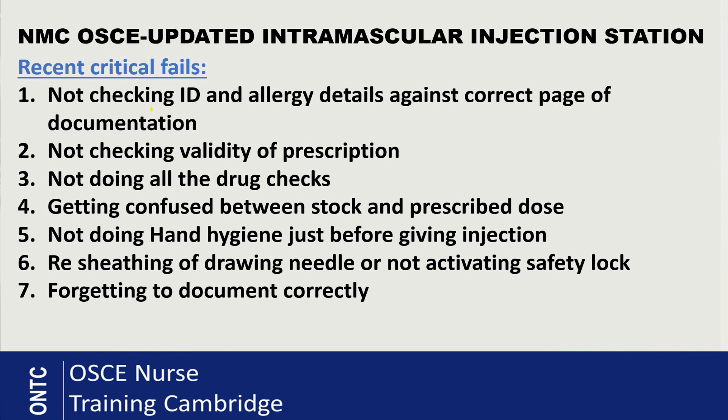You can clean the skin if you wish to, but you don't have to if you declare it is visually clean. Another critical fail is resheathing needles. When you draw up the IM injection, use the drawing needle, expel the air, then remove the drawing needle and place it into the sharps bin — do not recap or resheath needles. Then place the giving needle on — this is a safety lock needle. After giving the injection, activate the lock before placing needle and syringe together into the sharps bin. The giving needle always has a safety lock; the drawing needle does not.